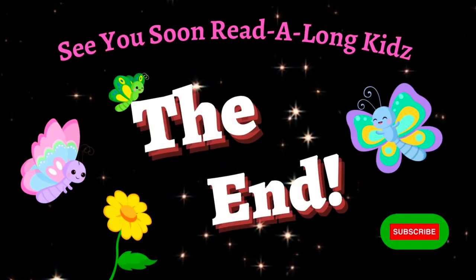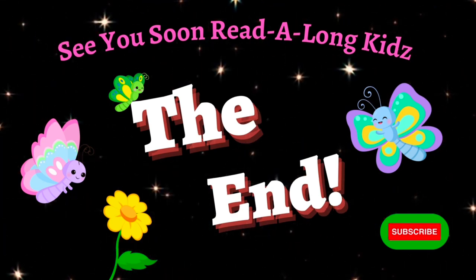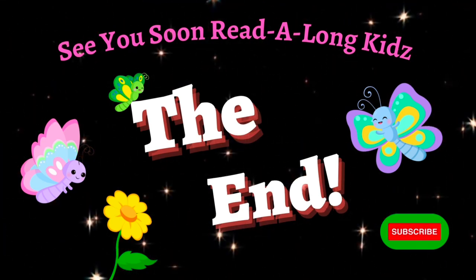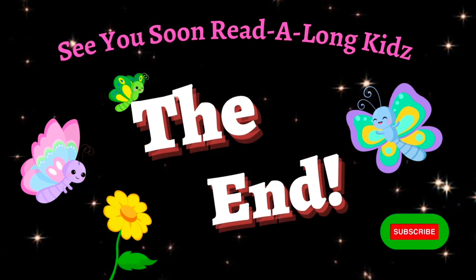The end! Thanks for listening, Read Along Kids! Remember to like, share, and subscribe for more great read-along fun! Until next time, bye-bye!